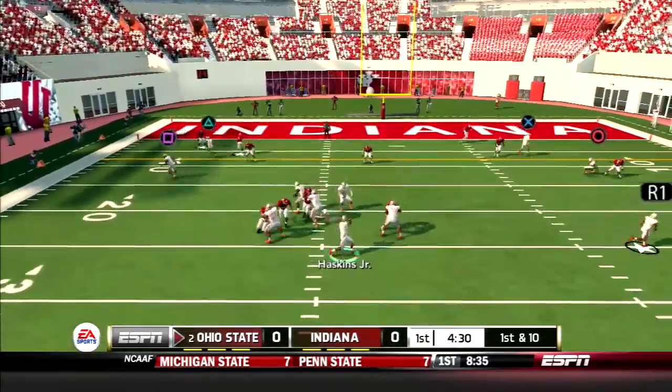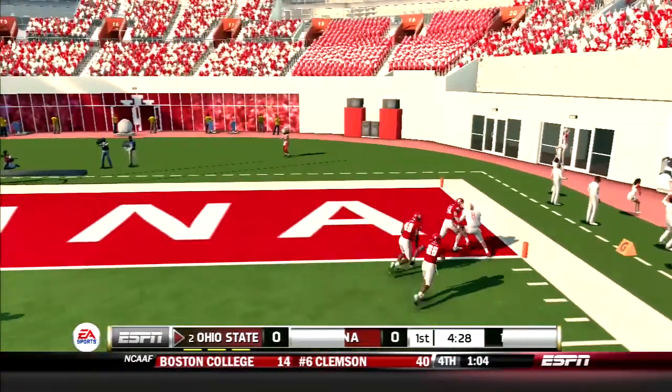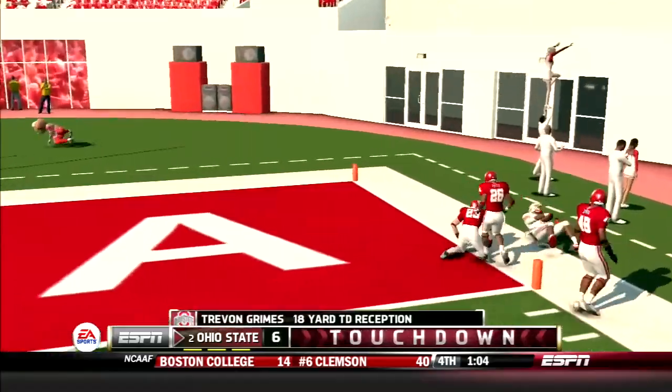Later in the drive, Haskins drops back and hits Grimes on the outside and he gets into the end zone. Buckeyes on the board first.